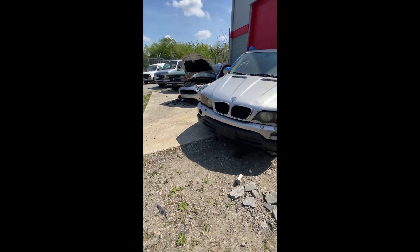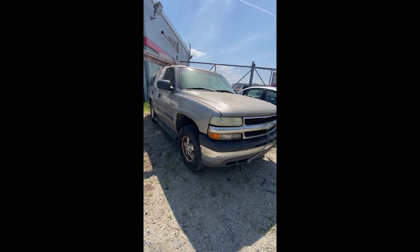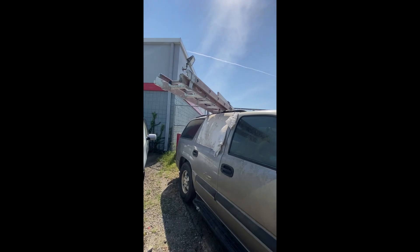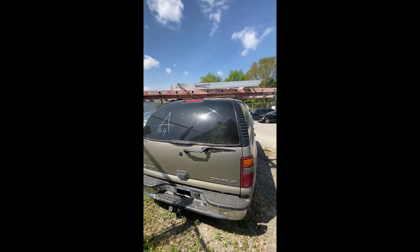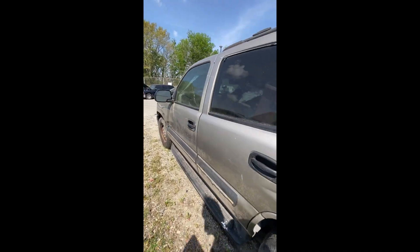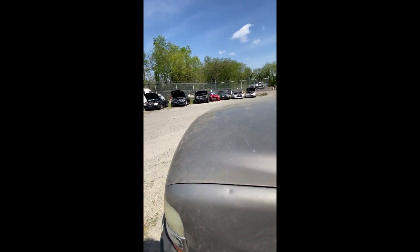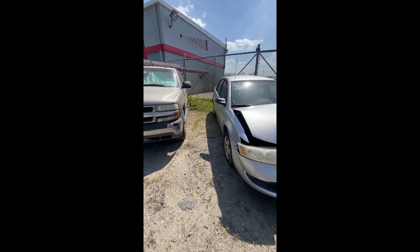Lot number fifty: a 2003 Chevrolet Tahoe — no key. Has ladders on the top that will convey — a nice Werner fiberglass extension ladder and an aluminum ladder. Loaded with stuff inside. That's a look at lot fifty, your 2003 Chevrolet Tahoe.